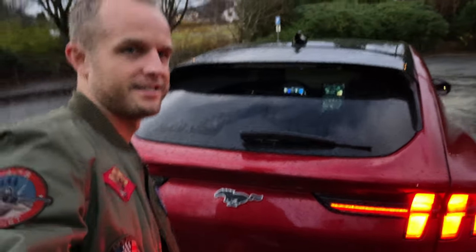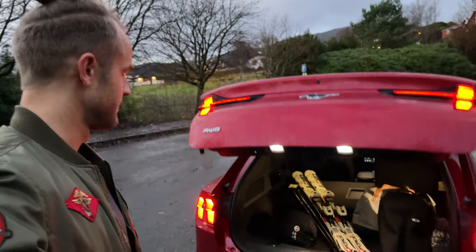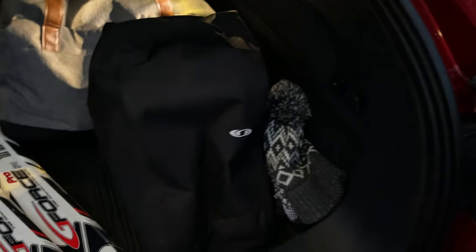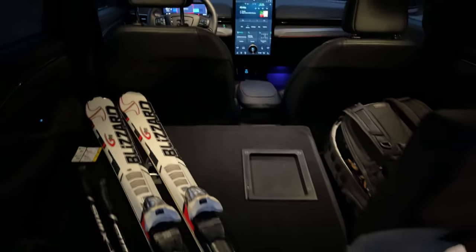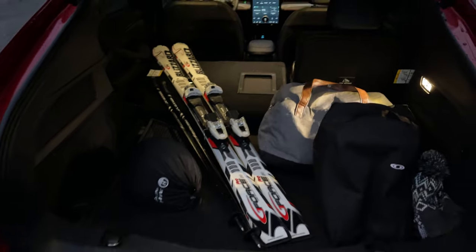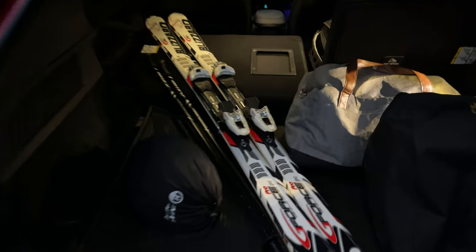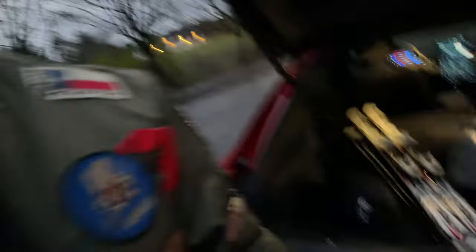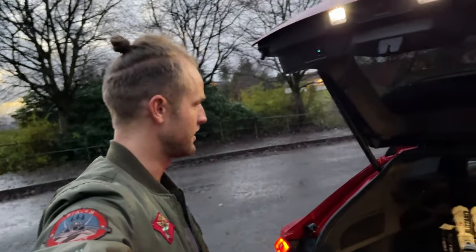Let me show you what's inside the trunk: skis, helmets, ski poles, a cap, skiing shoes, and some clothing. The trunk is quite spacious, but the bad thing about this car is that it has a bump — it's not flat, so you cannot sleep in it. That's the only big issue for me because I like to sleep in the car.